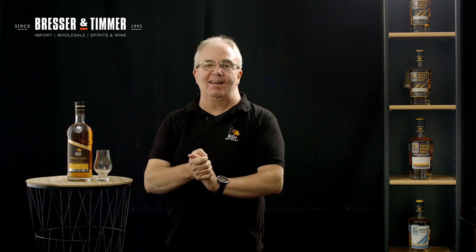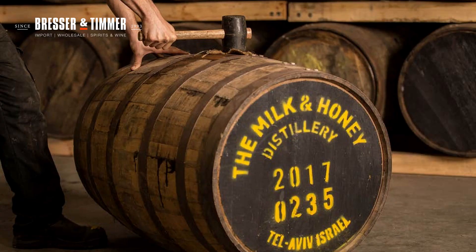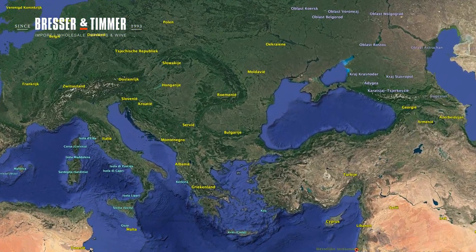Shalom Chavarim! Hello, whisky lovers! Jock here. And for those of you who are interested — and if you're not, you should be — Milk and Honey, all the way from Israel.